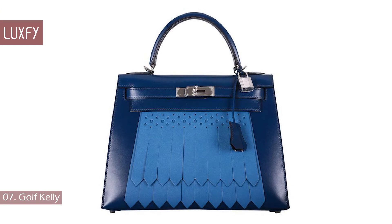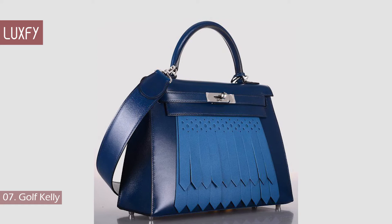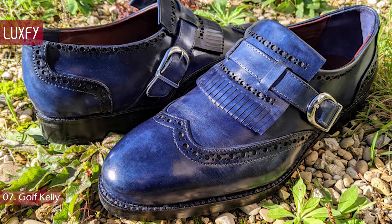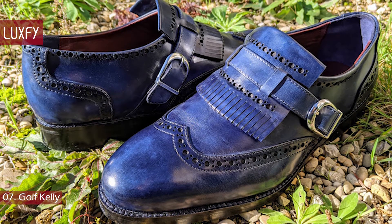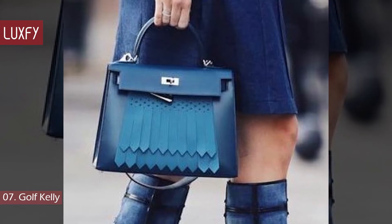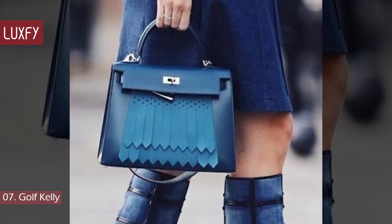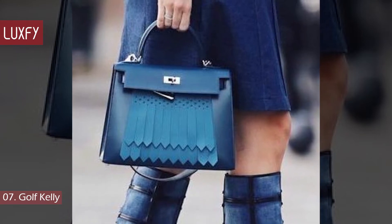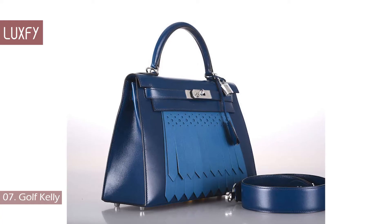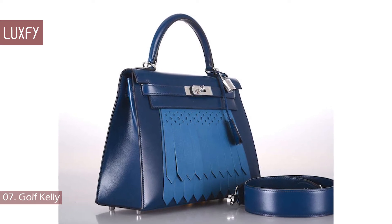Number 7: Golf Kelly. The Hermès Golf Kelly mimics the design of Scottish Kiltie shoes, traditionally worn during golf. The Kiltie is a piece of leather that covers the bottom of the tongue of the shoe, and the added material protects the shoe from mud. The Golf Kelly references this history with an enlarged Kiltie featured on its front body. Released in the Spring 2013 collection, the sporty handbag is constructed of box leather in two shades of blue: Bleu de Prusse and Bleu de Galice. This 28 cm handbag is the perfect bag for golf enthusiasts and anyone who'd like a fun addition to their collection.